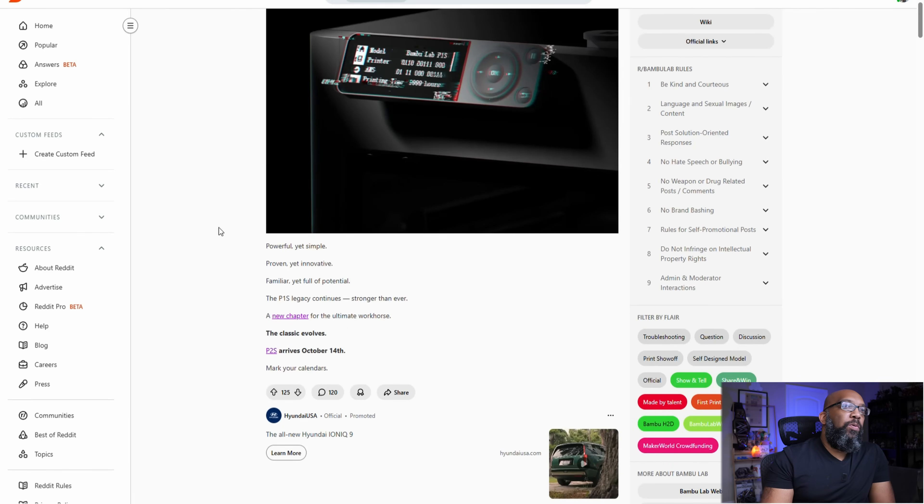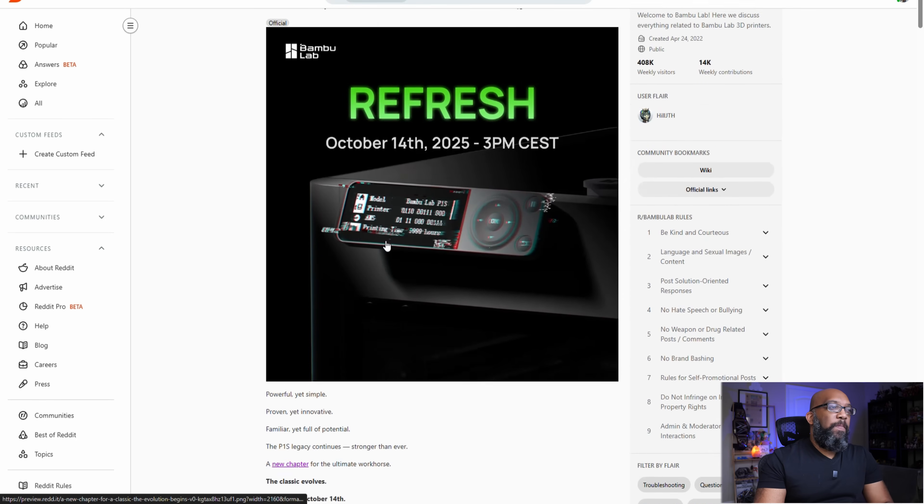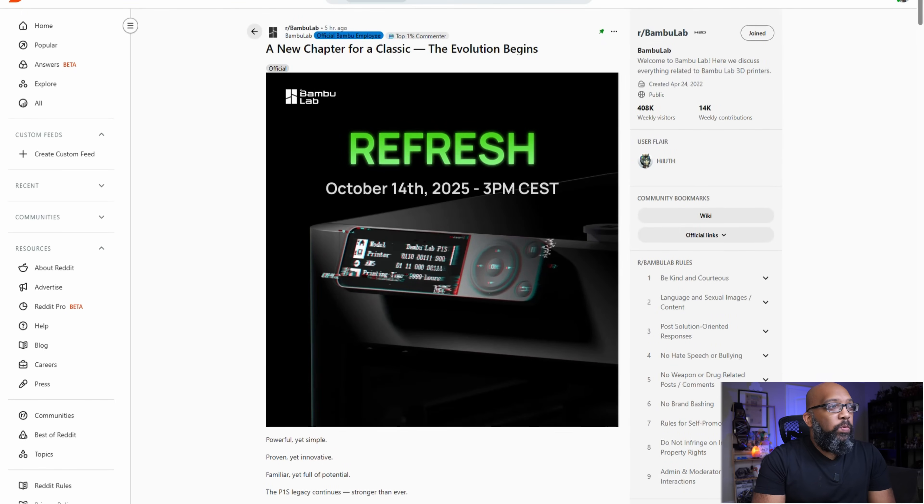On the official Bamboo Lab Reddit we get just a little bit more information — marketing materials. We are going to know about the P2S on October 14th, so that's very soon, that is next week. The taglines read: 'Powerful yet simple, proven yet innovative, familiar yet full of potential. The P1S legacy continues stronger than ever. A new chapter for the ultimate workhorse.' We'll stay tuned to October 14th, 2025 at 3 p.m. Central European Summer Time to learn more.